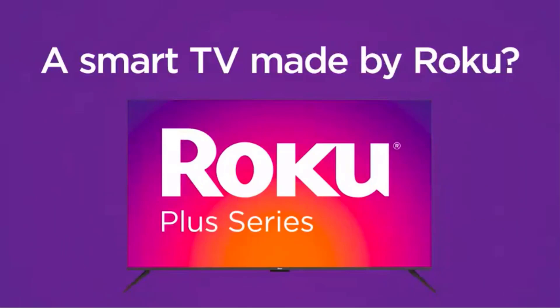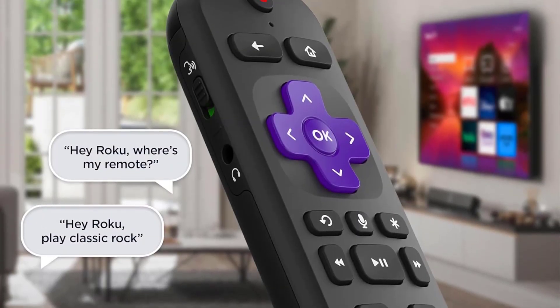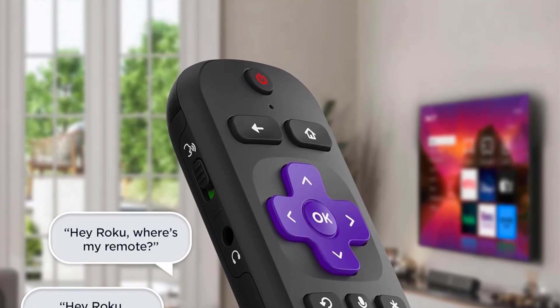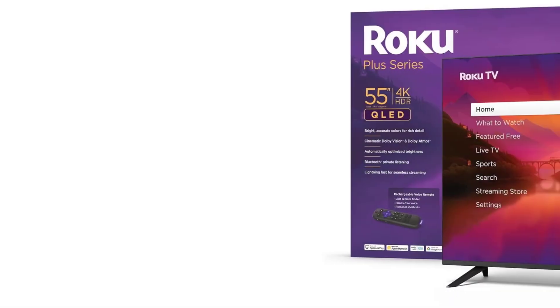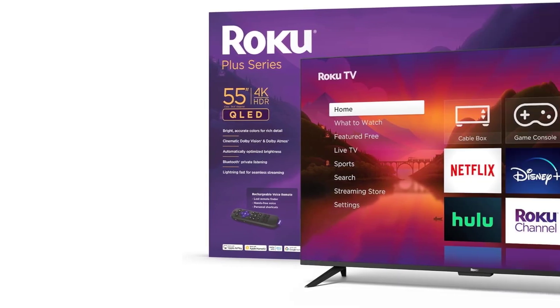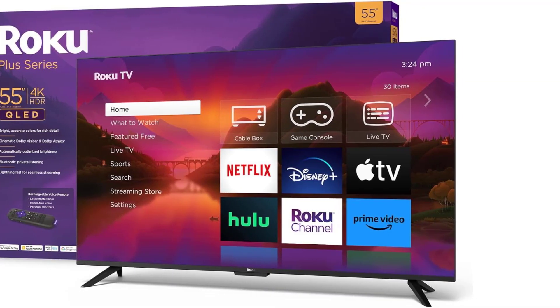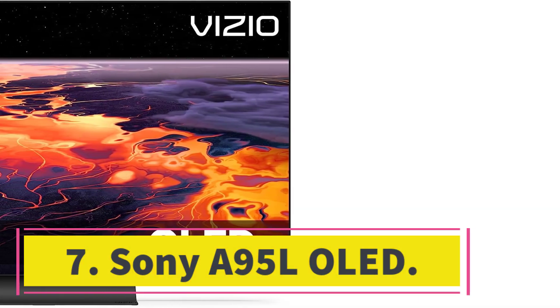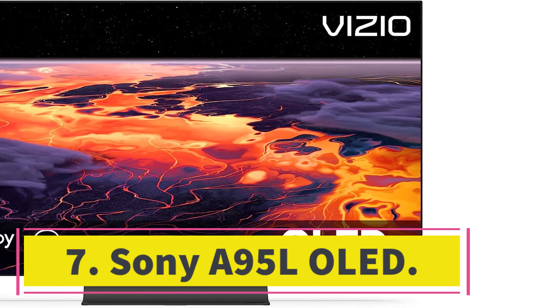The Samsung QN90C/QN90CD QLED is almost as good as the QN95C but for a lower price, so that's also an option. Or if you want a high-end OLED but want to save some money, look at the Samsung S90C OLED — it's almost as bright as the S95C but is much cheaper.